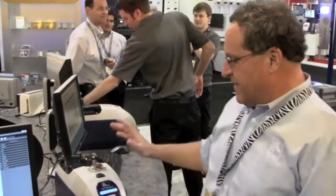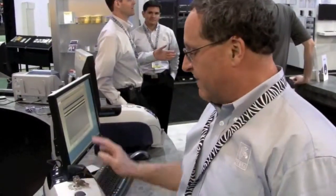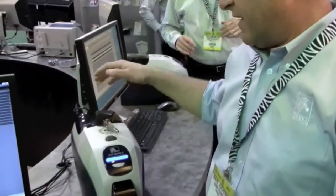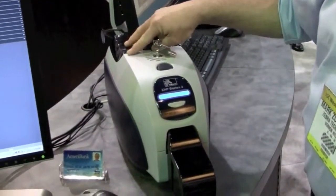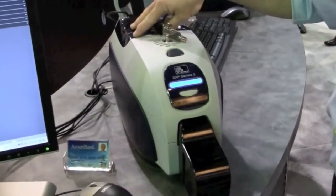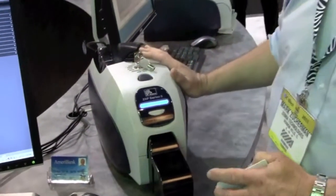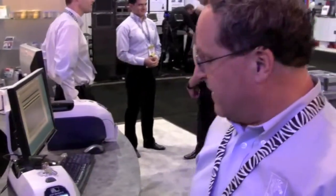Moving on from our ZXP retransfer printer to our new ZXP Series 3 direct-to-card printer — this is our latest product offering. We've also introduced a mechanical lock option to this printer as well. By providing this option, we now have the mechanism for locking this printer which prevents unauthorized access to both the input bin and the printer itself. This is a great option for those banks looking for a very economical package in a small form factor for doing secure instant issuance applications.